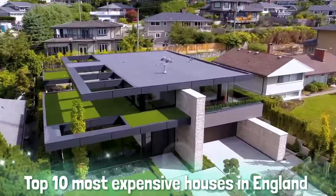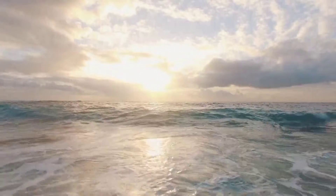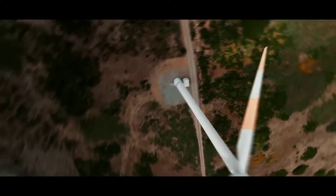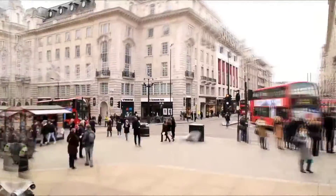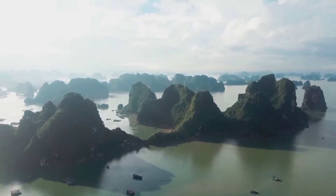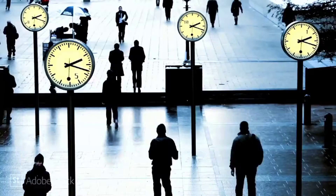Top 10 Most Expensive Houses in England. England is a country that is part of the United Kingdom. It shares land borders with Wales to its west and Scotland to its north. The Irish Sea lies northwest and the Celtic Sea to the southwest. It is separated from continental Europe by the North Sea to the east and the English Channel to the south. The country covers five-eighths of the island of Great Britain, which lies in the North Atlantic and includes over 100 smaller islands such as the Isles of Scilly and the Isle of Wight.